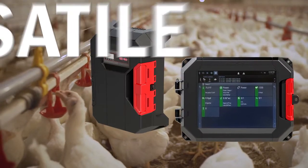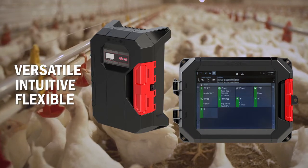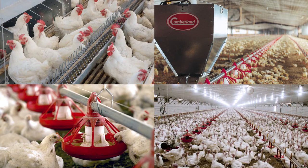EDGE is a single platform that is versatile, intuitive, and flexible, allowing it to manage all control applications for your breeder, broiler, pullet, layer, turkey, and virtually any other poultry house.